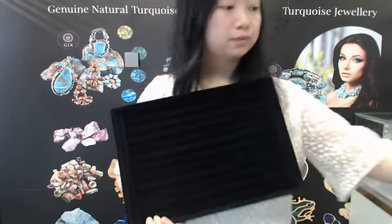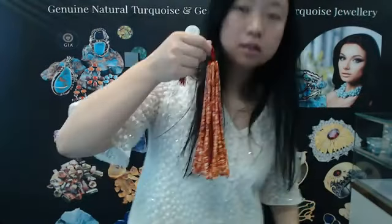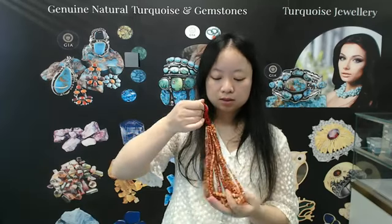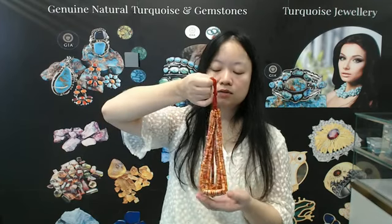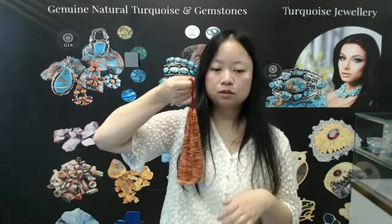Thank you. In the next segment, I want to introduce you to our next product. This product is about 16 inches long and looks beautiful. It is consistent with spiny oyster stone. I will show you some details — I think it's very beautiful. If you're interested, you can contact us and we will give you specific information. Thank you. I will introduce you to the next product.